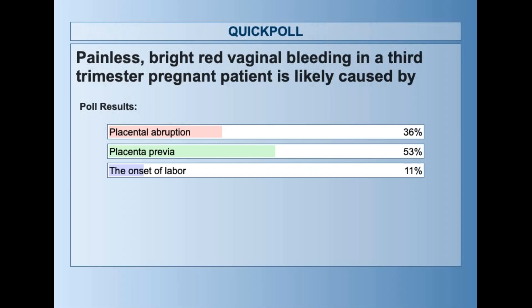Patients who have prenatal care may already know about this. Placental abruption — the next commonly chosen answer — is painful. It happens in the third trimester, often as a result of trauma to the mom or sometimes during delivery, and it has very high mortality. Also, the onset of labor involves contractions and discomfort, so that's not the answer. Placenta previa was the correct answer.